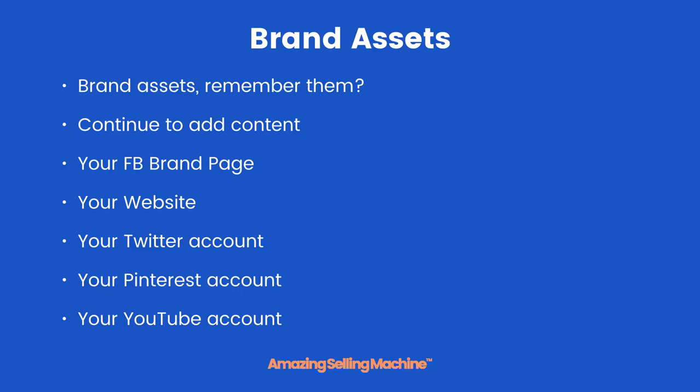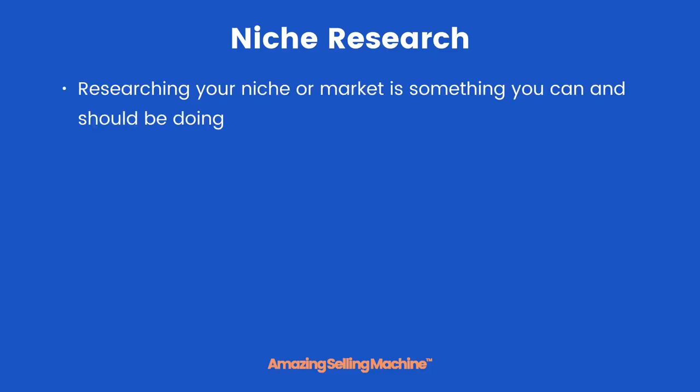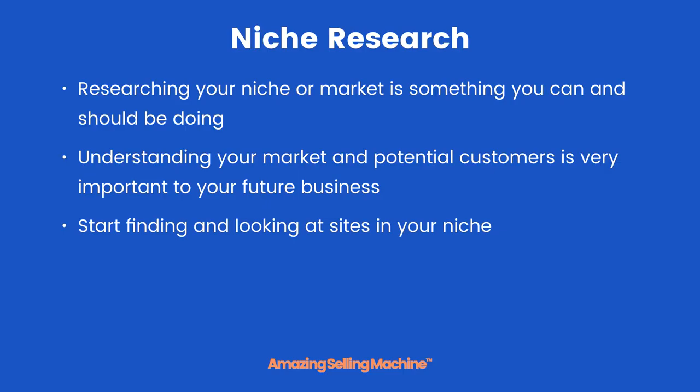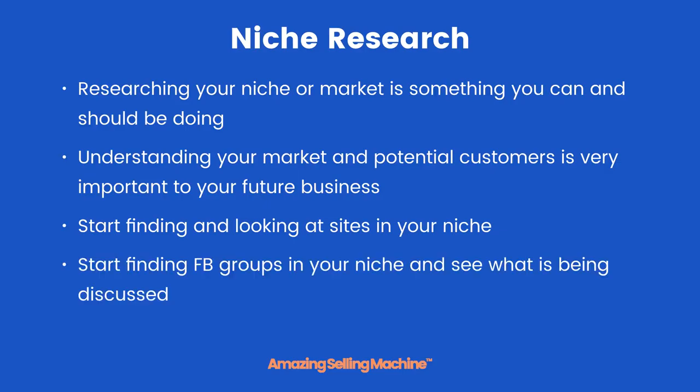Try and make sure that the content you add is valuable and unique. Niche research: researching your niche or market is something you can and should be doing. Understanding your market and potential customers is very important to your future business. Start finding and looking at sites in your niche, and start finding Facebook groups in your niche too.